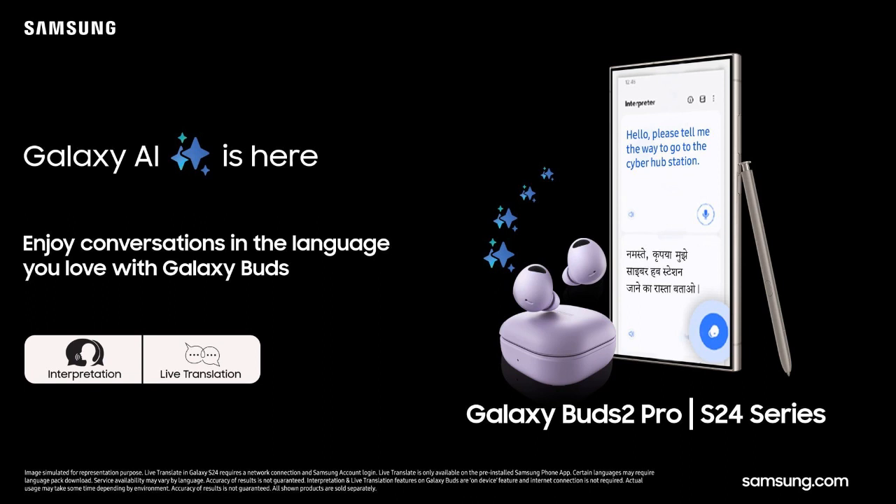Users can simply speak into the Buds microphone, and the translated voices become instantly accessible via their Galaxy S24 series smartphones. This update further enhances the already impressive features of the Galaxy Buds lineup, making them an appealing option for users of the Galaxy S24 series smartphones.